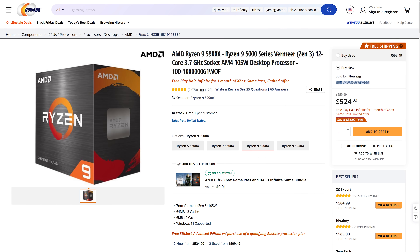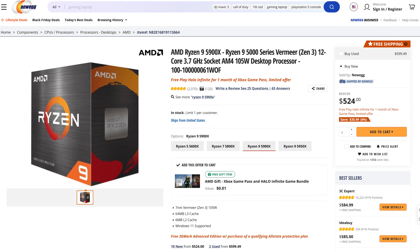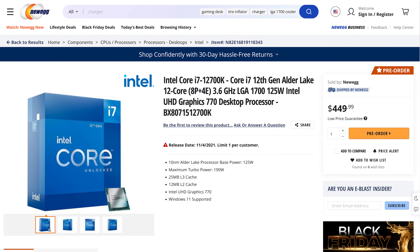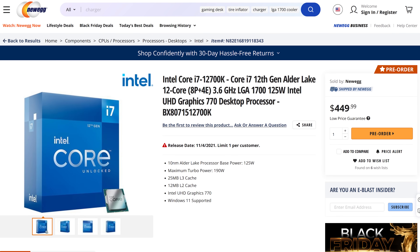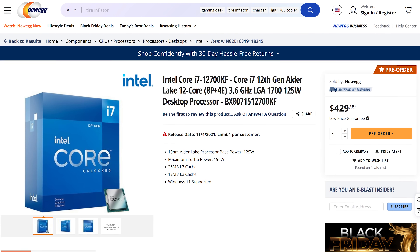The price difference isn't that large either. Since Intel's 12th gen launch, the price of the 5900X has lowered to $524 USD, however the 12700K is still cheaper at $450, or if you don't need the integrated graphics you can save an additional $20 with the KF version. So the 5900X ends up costing $74 to $94 more compared to the Intel option, but once we factor in things like motherboards and RAM, the Intel system ends up costing more as you'll see soon.